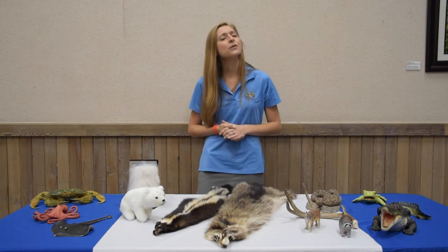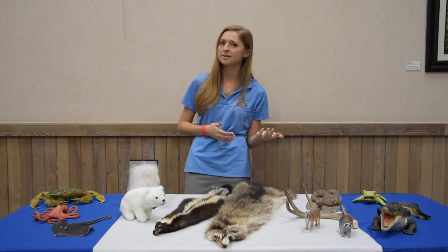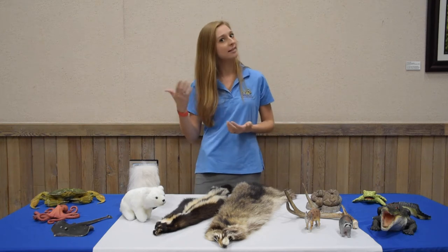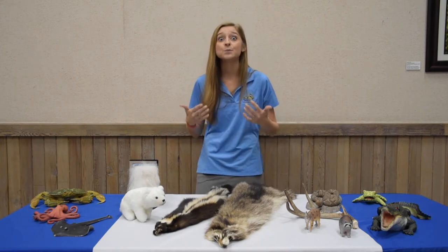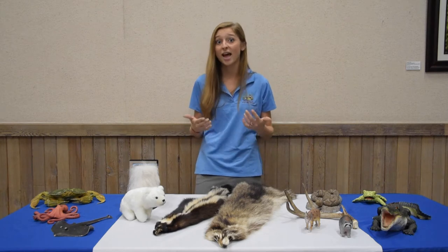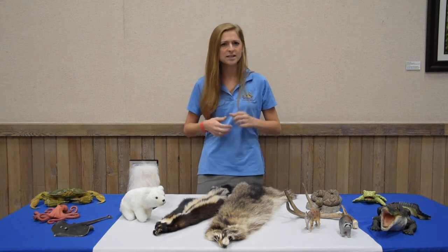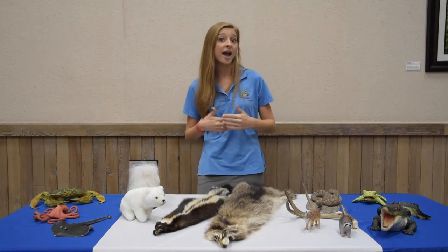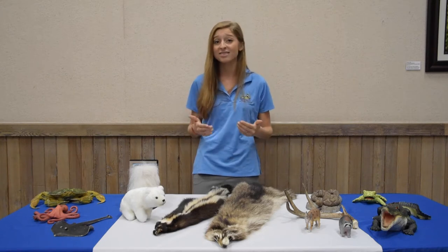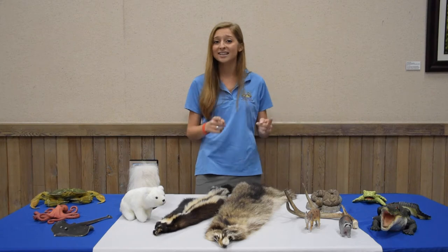So if we think about the different habitats and we think about the animals that live there, we can start to see a connection. Animals have special adaptations that help them survive and be successful in their habitat. And an animal's habitat has everything that that animal needs to live.